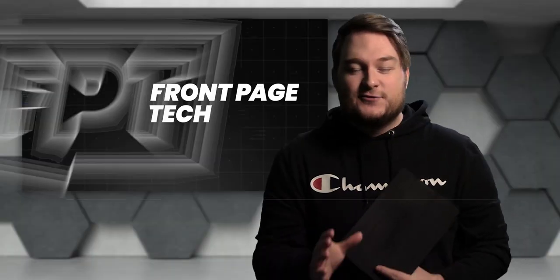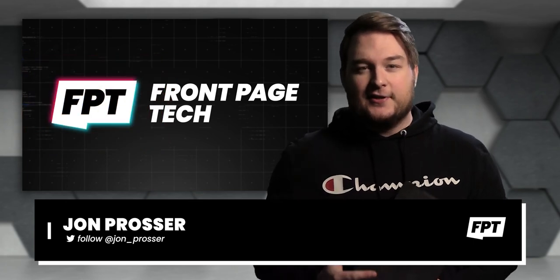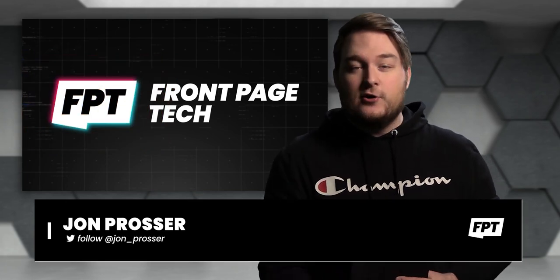What's going on, guys? Welcome back to FrontPage Tech — FPT, the show that gives you all the latest tech news from one geek, that is me, to another, that is you.